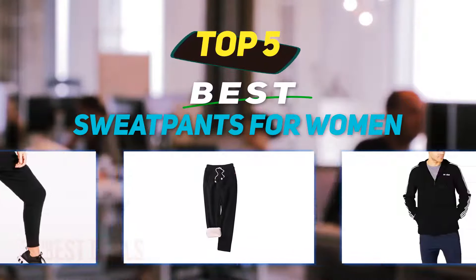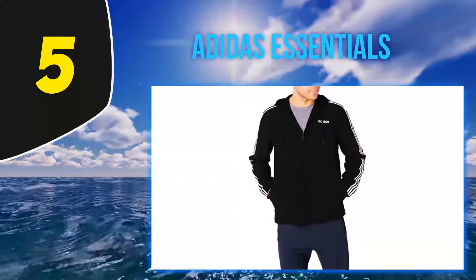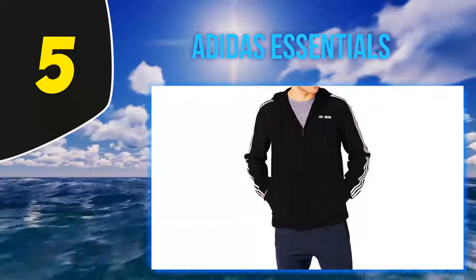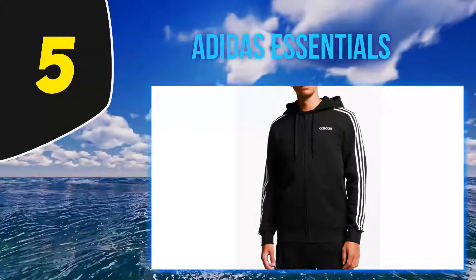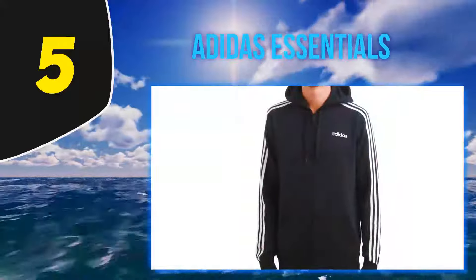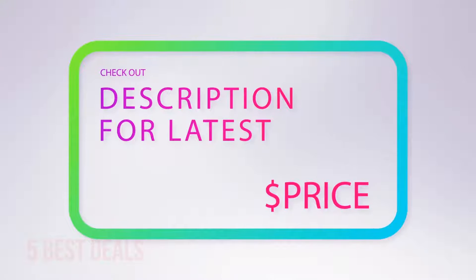Starting at number 5, Adidas Essentials. The iconic stripes running down the sides of these Adidas Essentials pants will fit the sporty look you're going for. Not only can you wear them during a workout, but their cotton and jersey blend make them equally versatile for casual wear. For more information and latest price, check out the product links in the description underneath the video.